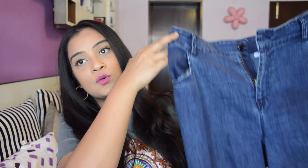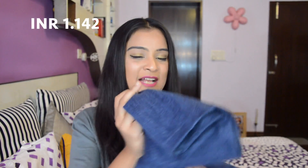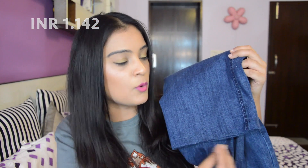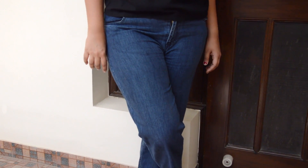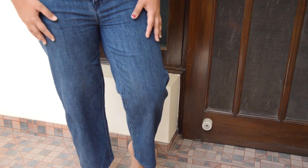I bought a pair of blue bell-bottom denim. It's a really comfortable cloth. It's not actually a bell but it's more like a straight fit with some more width at the bottom, so it's more like a bell-bottom but not really bell. I got this for 1400 rupees.